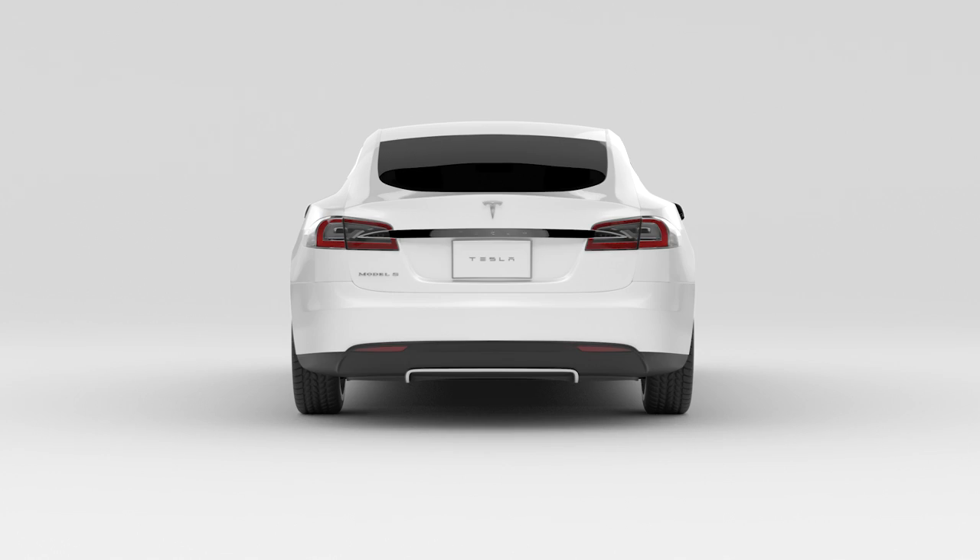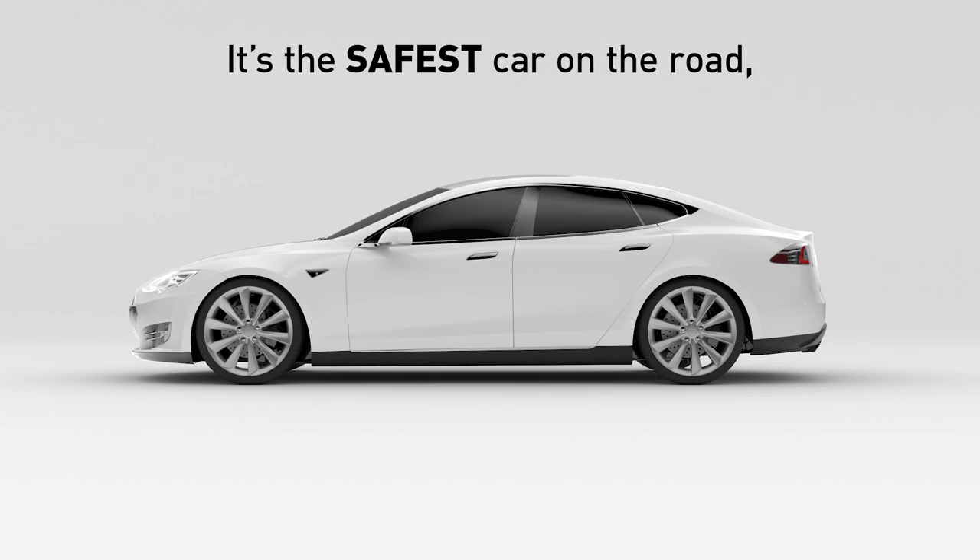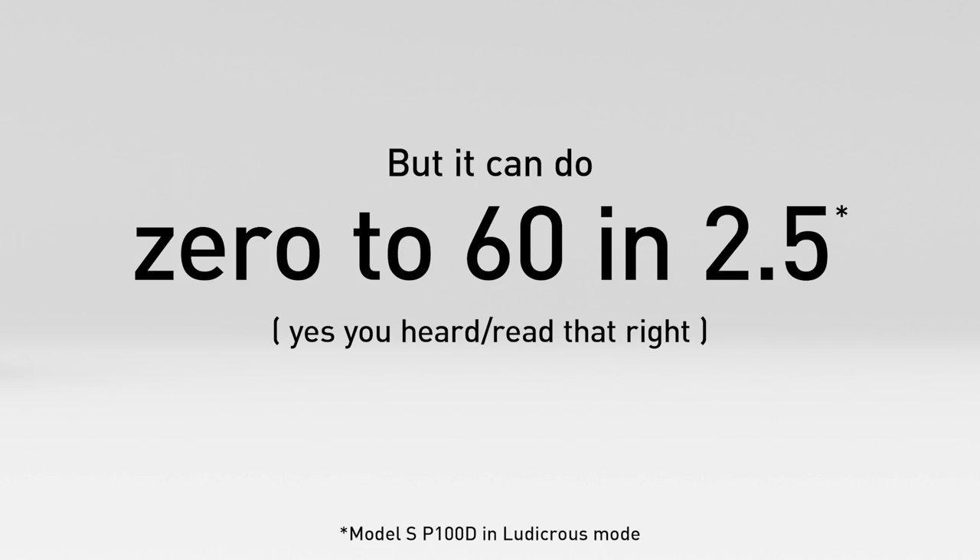This is a Tesla Model S — an all-electric car. Zero emissions. No tailpipe. A regenerative braking system. Dual motor. All-wheel drive. It's the safest car on the road. But it can do zero to 60 in 2.5 seconds.